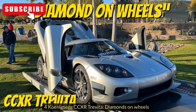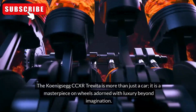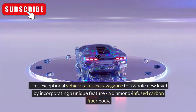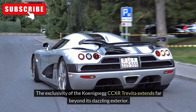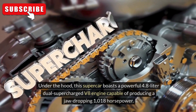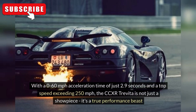Koenigsegg CCXR Trevita: Diamonds on Wheels. The Koenigsegg CCXR Trevita is more than just a car — it is a masterpiece on wheels adorned with luxury beyond imagination. This exceptional vehicle takes extravagance to a whole new level by incorporating a unique feature: a diamond-infused carbon fiber body. The carbon fibers are coated with a diamond dust-impregnated resin, resulting in a sparkling finish that shimmers like a rare gem under the sunlight. Under the hood, this supercar boasts a powerful 4.8-litre dual-supercharged V8 engine capable of producing a jaw-dropping 1,018 horsepower. With a 0-60 mph acceleration time of just 2.9 seconds and a top speed exceeding 250 mph, the CCXR Trevita is not just a showpiece — it's a true performance beast.